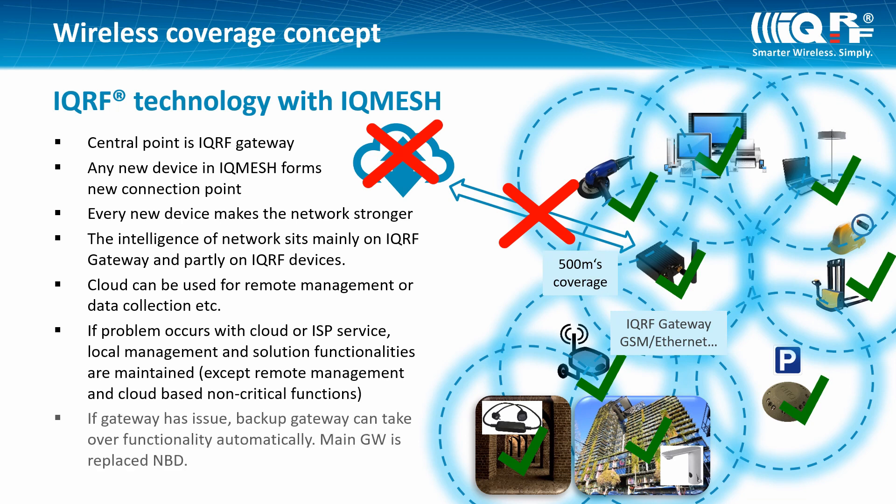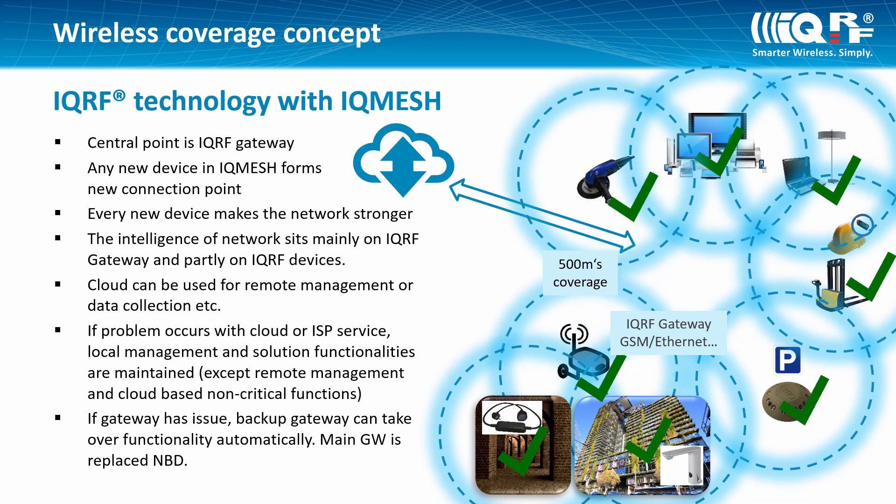If the gateway has an issue, the backup gateway can take over functionality automatically. The main gateway can be replaced the next business day.